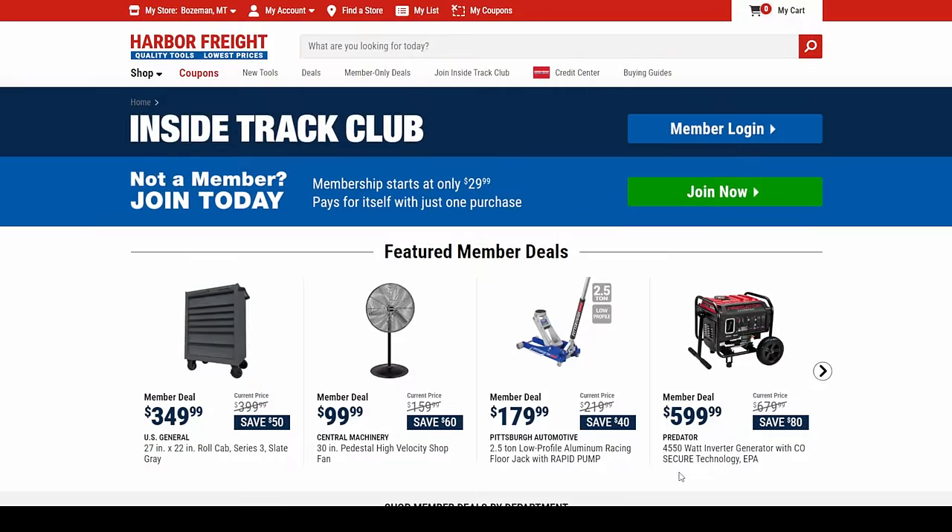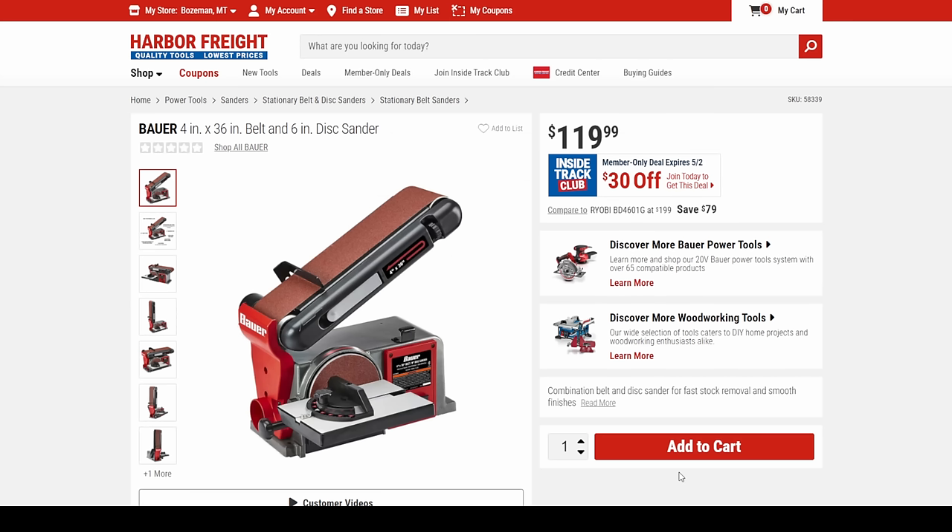Let's keep going. Inside Track — look at this — the Bauer 4-inch belt sander. A lot of people have this sander; they're all pretty much identical, but this is $90. No one else is coming in at $90 on this.